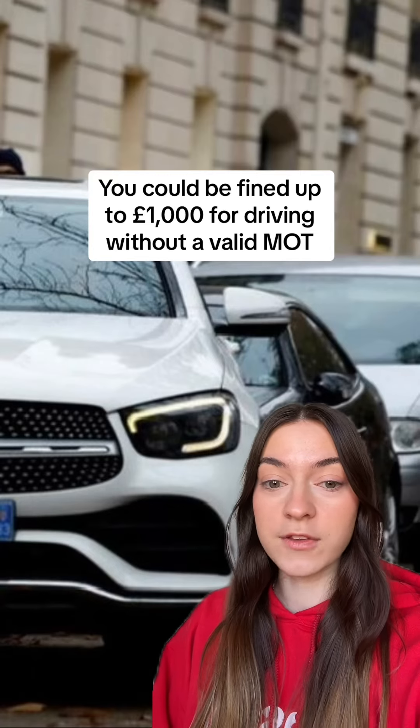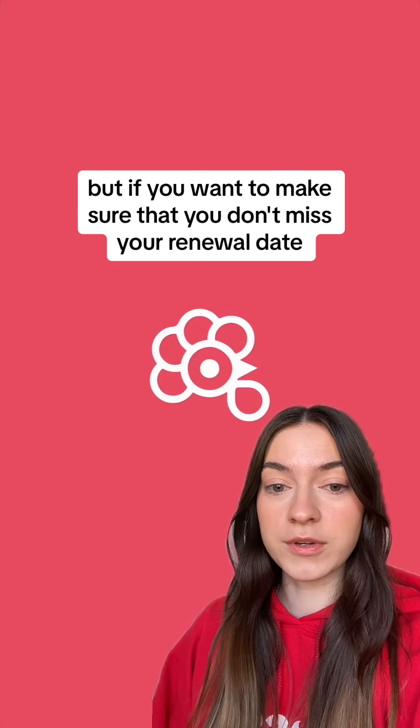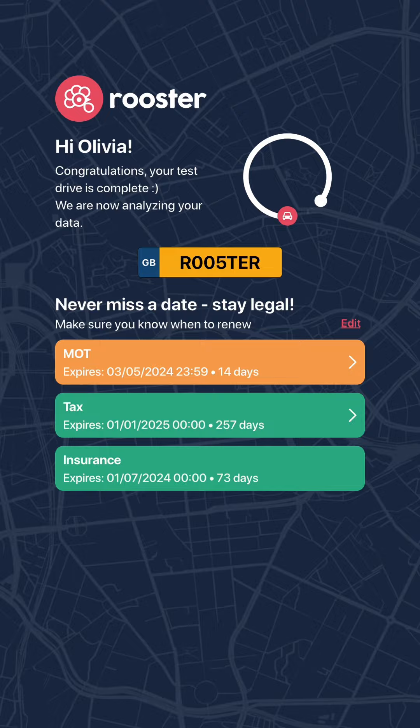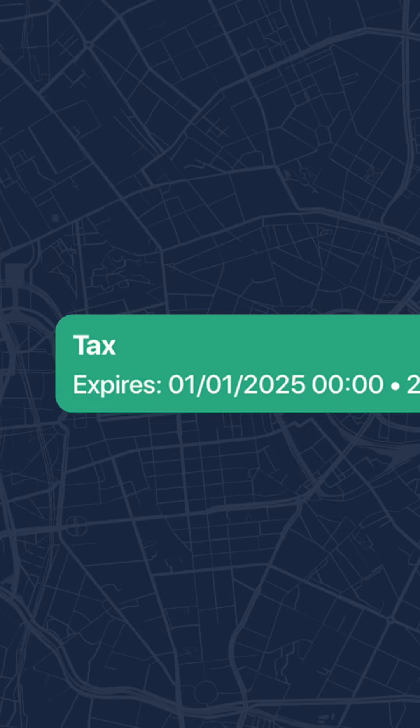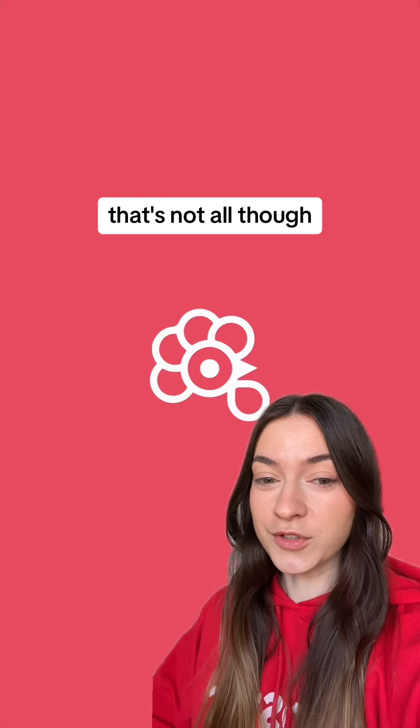You could be fined up to £1,000 for driving without a valid MOT. But if you want to make sure that you don't miss your renewal date, then Rooster has your back. Not only does it have MOT reminders, but it also has tax and insurance reminders, plus you can set up a service reminder. That's not all though.